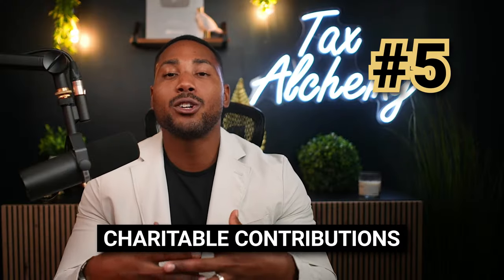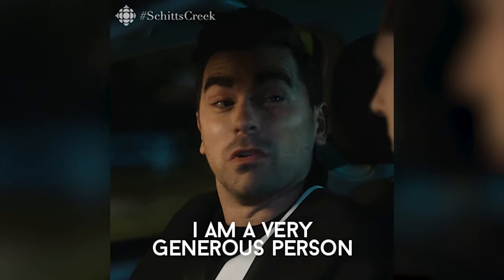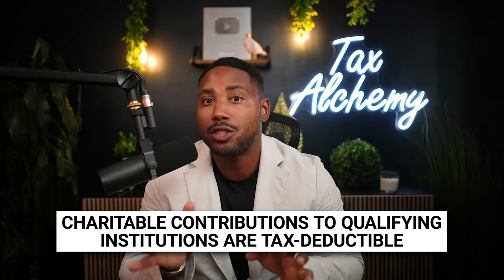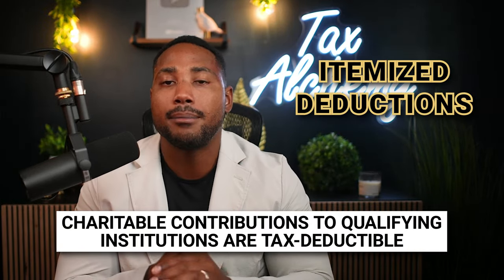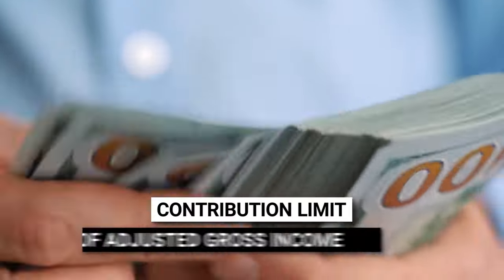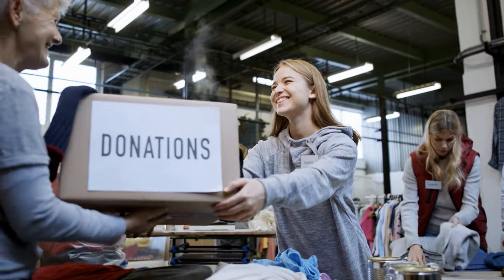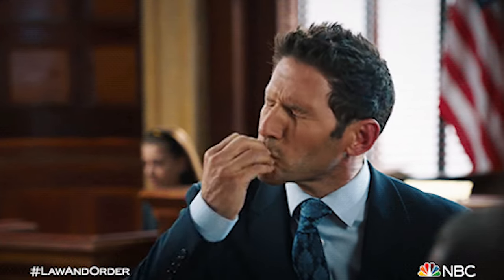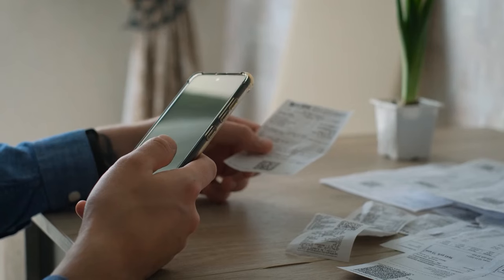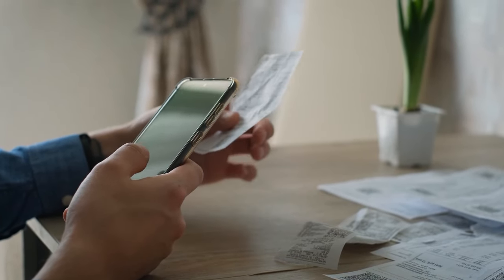Number five is charitable contributions. Did you make charitable contributions this year? If you did, you'll most likely be able to deduct them. Charitable contributions to qualifying institutions are tax deductible for taxpayers who itemize their deductions, up to 60% of a person's adjusted gross income for cash donations. So if you're donating to charities or churches on a regular basis, those donations could potentially help increase your tax refund. Just remember — if you're going to deduct charitable contributions, make sure you keep your receipts in case the IRS decides to audit you.